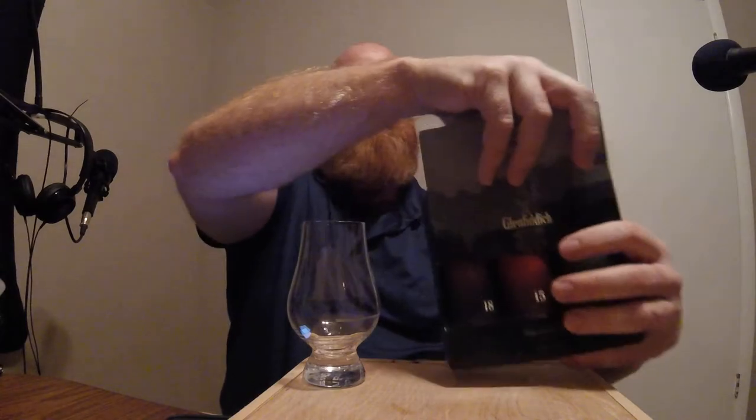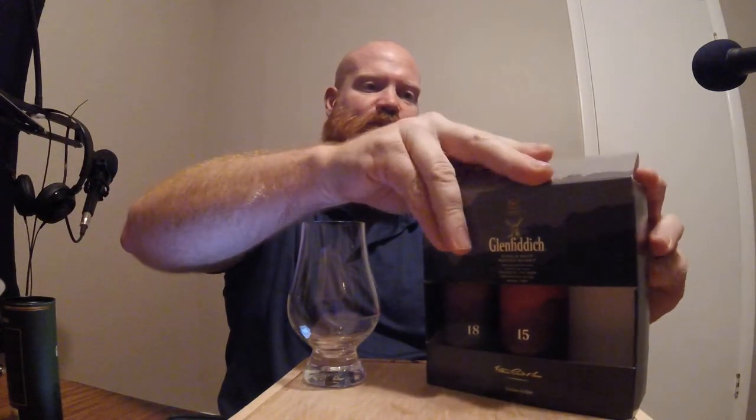Welcome back everybody, I'm your host Kelly Sparks. Today I'm going to continue on with the Scotch series of whiskey reviews. I picked this one up today — it's a little sample pack you can more than likely get at your local package store or liquor store. It's a Glenfiddich 3-pack with three 50-milliliter bottles: the 12-year-old, the 15-year-old, and the 18-year-old. Today I'm going to go ahead and review the 12-year-old.